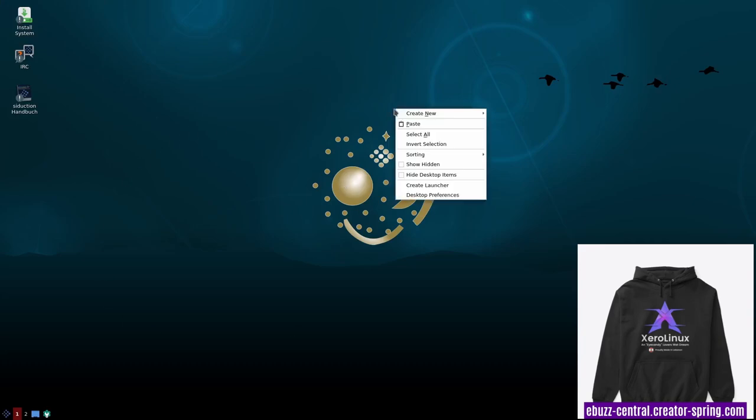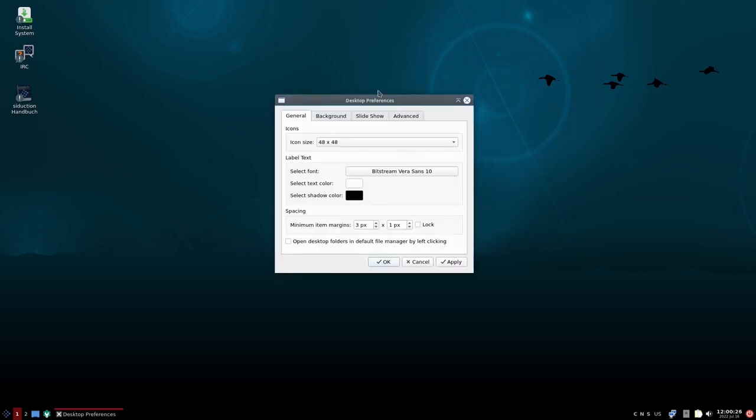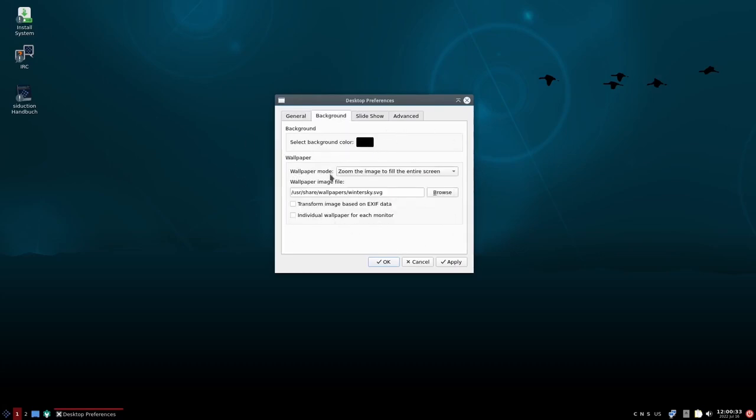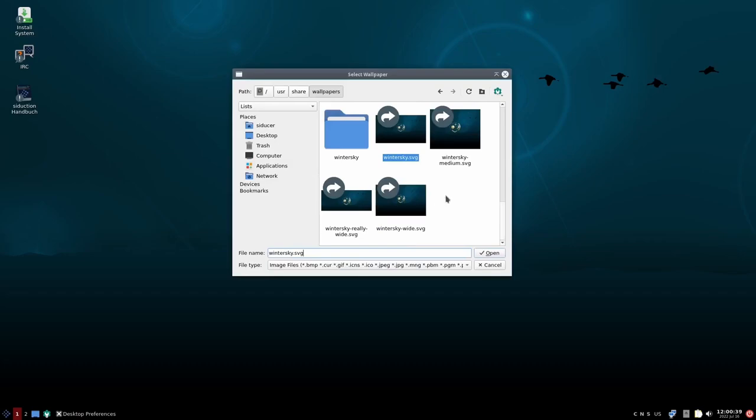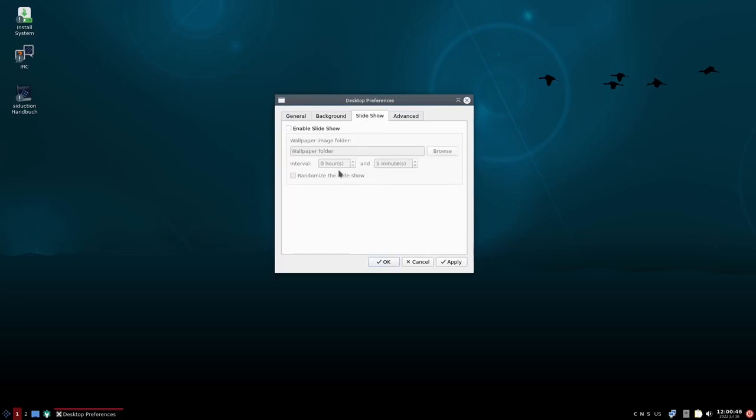First thing I want to do is right click on the screen. You can create new, paste, show desktop, create launcher, and desktop preferences. In desktop preferences you've got general — you can change icons, labels, and backgrounds. You can select a solid background color, wallpaper mode, zoom the image, and choose different wallpapers. If you want to bring your own wallpaper folder over, you can enable slideshow and point it to where the folder is. You can also add home, trash, and computer to your desktop, or remove them.